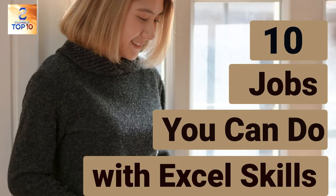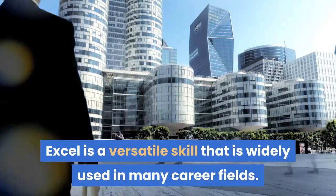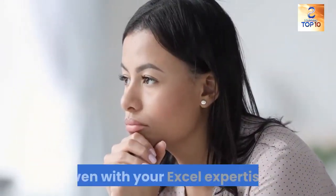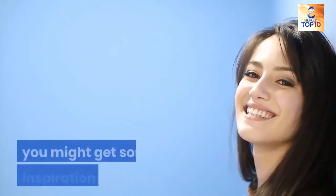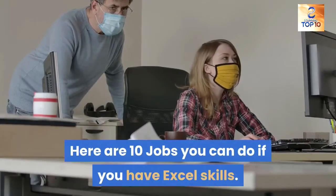10 jobs you can do with Excel skills. Excel is a versatile skill that is widely used in many career fields. If you are not sure where you best fit, even with your Excel expertise, you might get some inspiration from this video. Here are 10 jobs you can do if you have Excel skills.